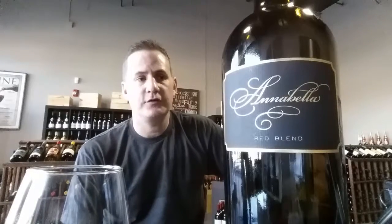This one is a five-grape blend: 50% Cabernet Sauvignon, 32% Syrah, 9% Zinfandel, 5% Malbec, and 4% Cab Franc. So it's quite a few grapes going into it, but it comes together really nicely.